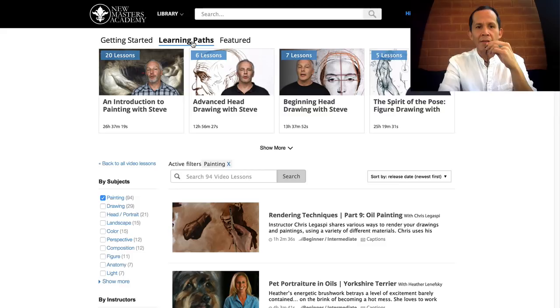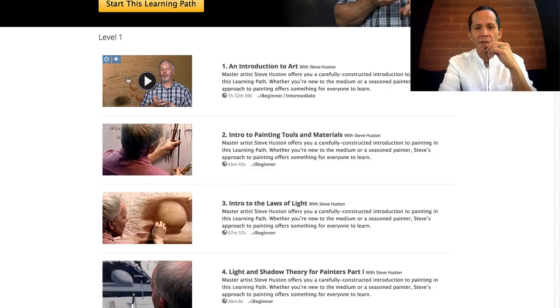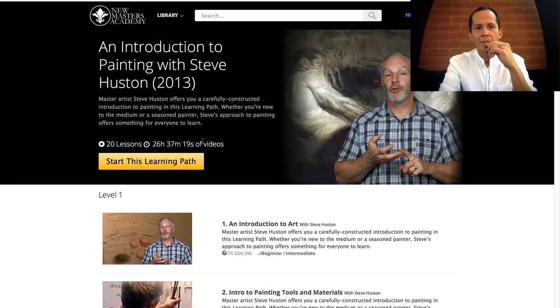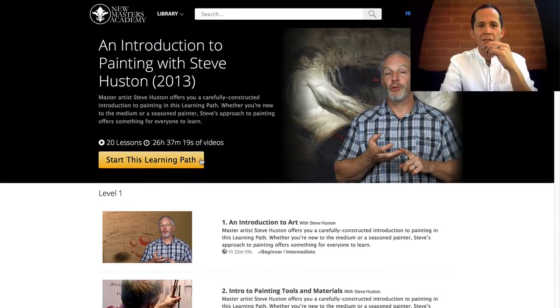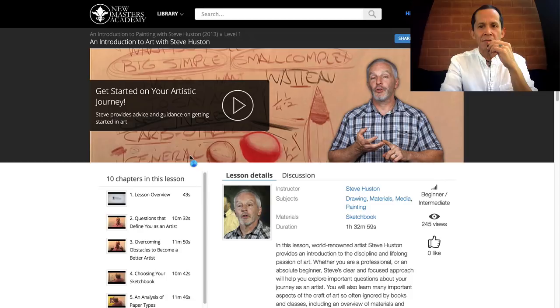Let's see a painting learning path — Introduction to Painting. Let's see what that learning path looks like. It takes you through Steve's core philosophy, materials, and laws of light. This is fantastic — it's a guided lesson structure. That is fantastic. I think a lot of people have been asking for this. Now you know what to watch and in what order. Congratulations, New Masters — really nice job.